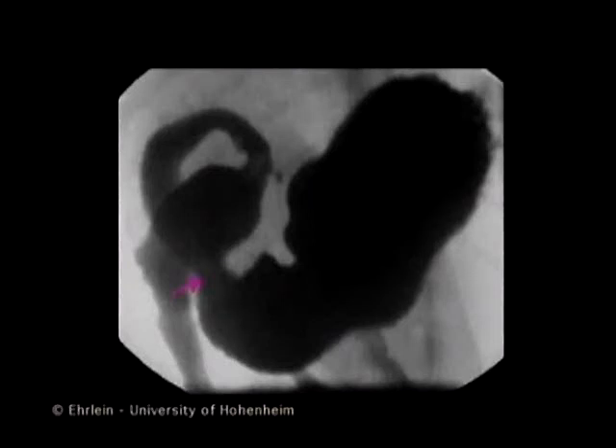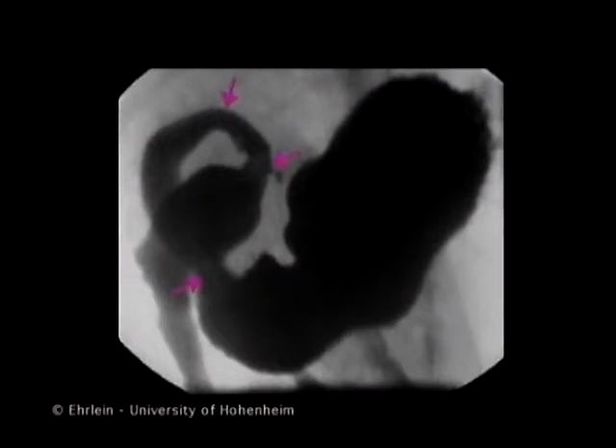This video clip shows anteroduodenal coordination. When the peristaltic wave moves over the mid-antrum — the emptying phase of the antral pump — the pylorus is opened, contractions of the duodenal bulb cease, and the proximal duodenum is relaxed. These events support the transpyloric flow.